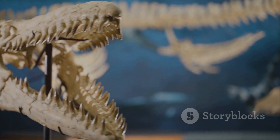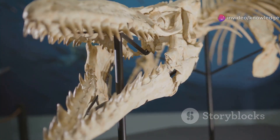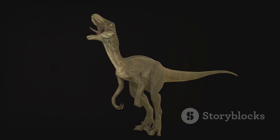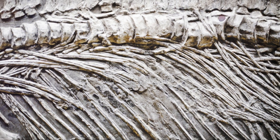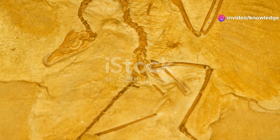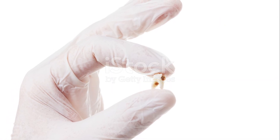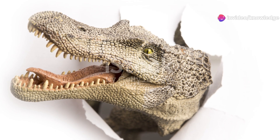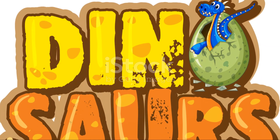Oculodentavis wasn't just a scaled-down dinosaur — it had a look all its own. Its skull was delicate, with a long slender snout and huge eyes for its size. It likely had feathers, much like modern birds and other small dinosaurs. The discovery reminds us that dinosaur life was far more diverse than we imagined, with a whole miniature ecosystem teeming with life. Oculodentavis is a tiny ambassador from this lost world. Sometimes the smallest discoveries make the biggest impact.